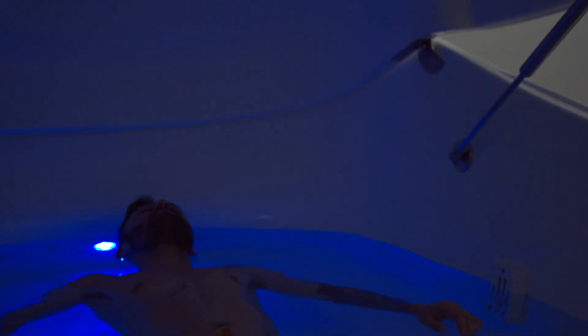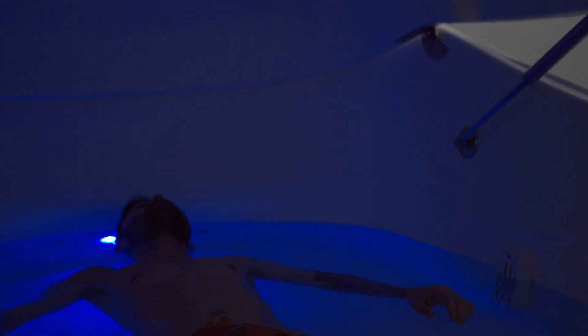REST stands for Restricted Environmental Stimuli Technique, and it's just an acronym for floating. Essentially, floating means you're suspended in about 10 inches of water with enough Epsom salt to make you float. In these tanks there's about 1,100 pounds of Epsom salt, and the water is temperature-controlled so that you don't feel it — set to skin receptor neutral, which is about 93.5 degrees Fahrenheit. Once you lie in there, you kind of lose that tactile sensation of being in the water.